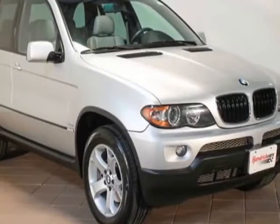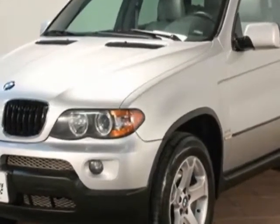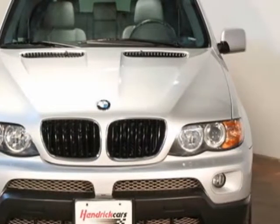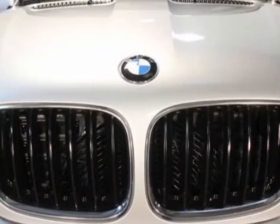Come take a look at this 2004 BMW X5. This X5 has just under 95,500 miles. For your protection, a warranty is available for this vehicle. This vehicle gets an estimated 15 miles per gallon in the city and an estimated 21 on the highway.